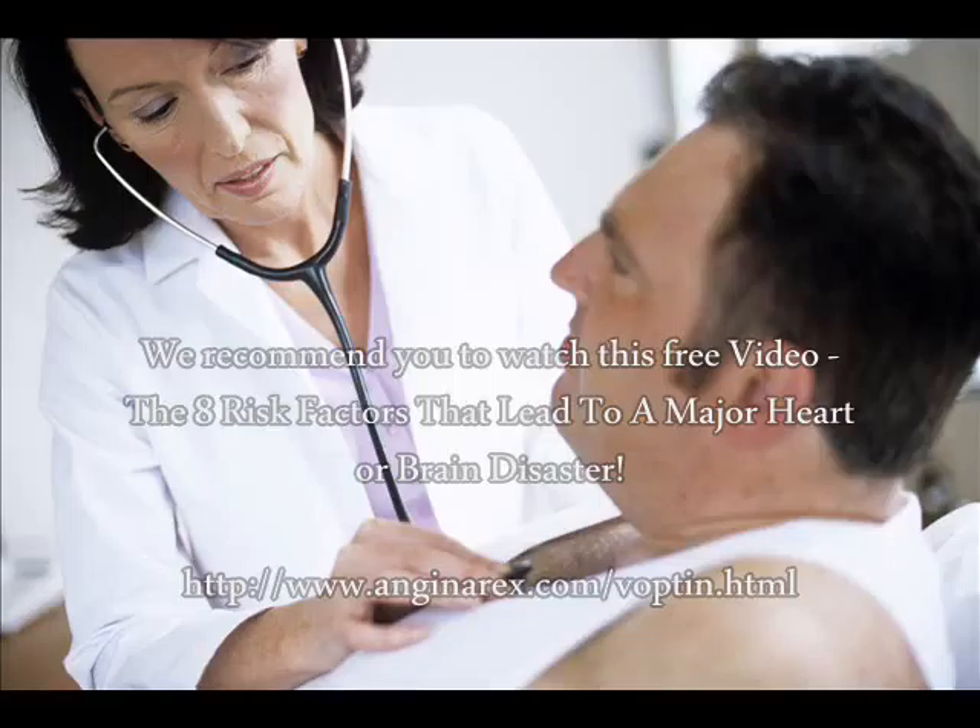Arteries blockage can cause strokes and heart attacks. Remove dangerous arteries blockage now.